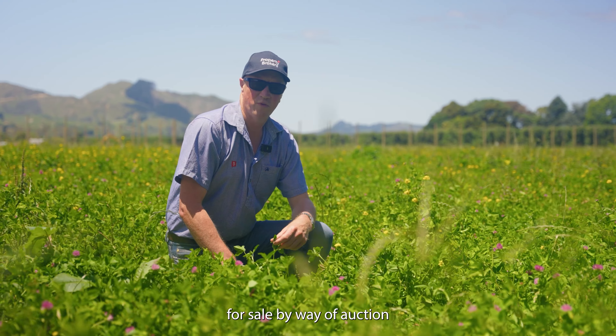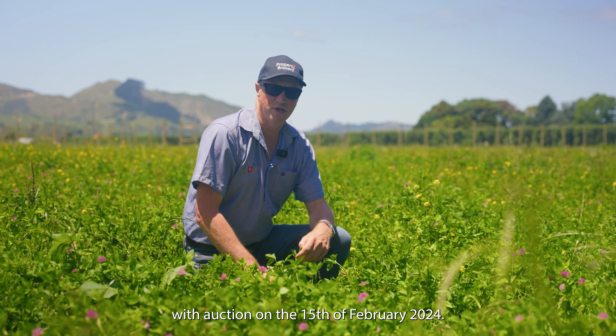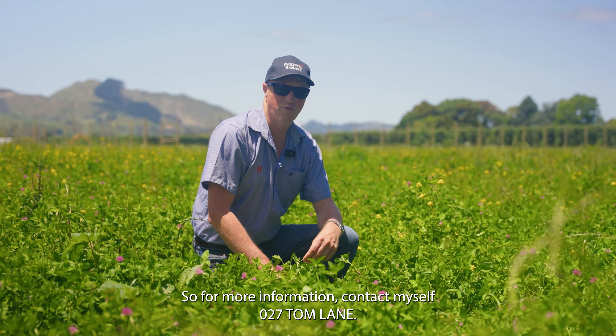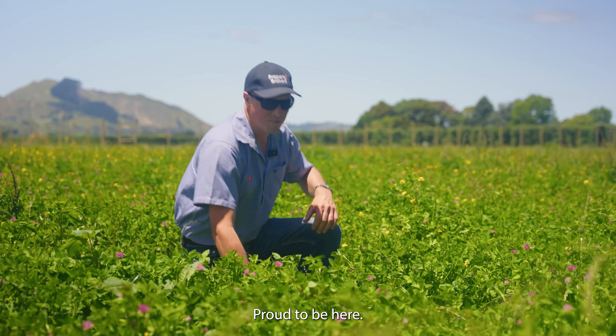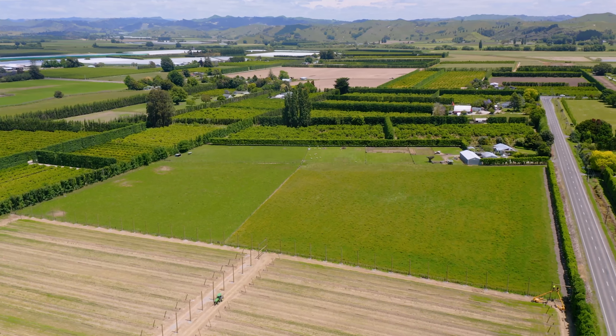This property is for sale by auction, with the auction on the 15th of February 2024. For more information, contact myself — 027 Tom Lane. Proud to be here. Thank you.